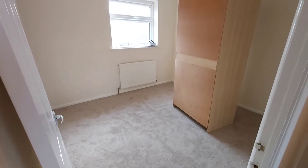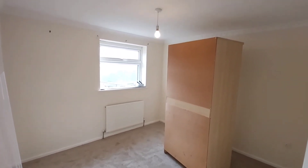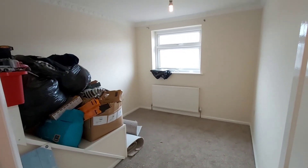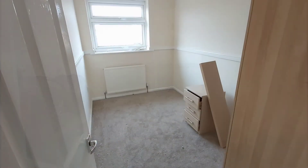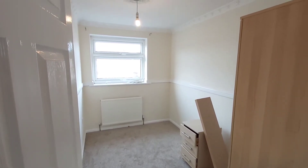This is bedroom number one, and this one has a window that faces the rear. Bedroom number two has a window that faces the front aspect, and again this is a double bedroom. Also bedroom number three, window faces the front, and this is a good sized single.